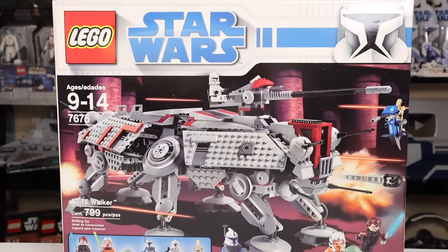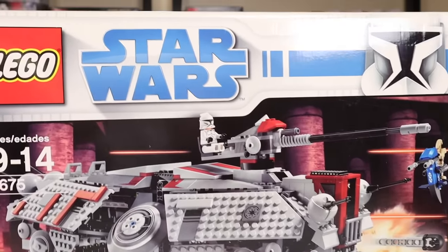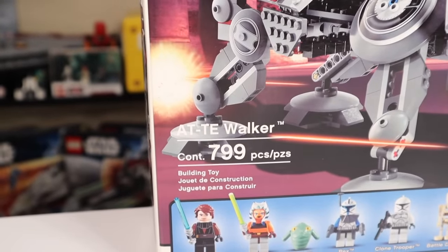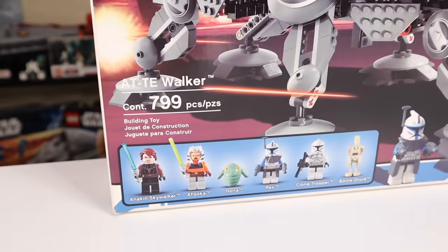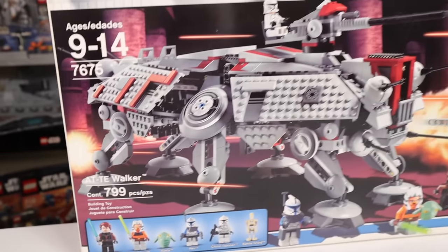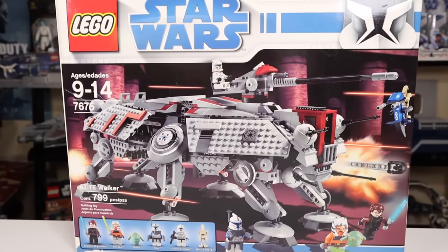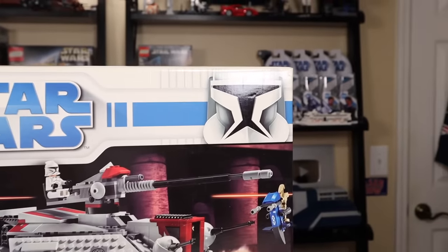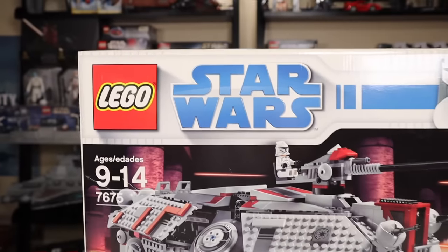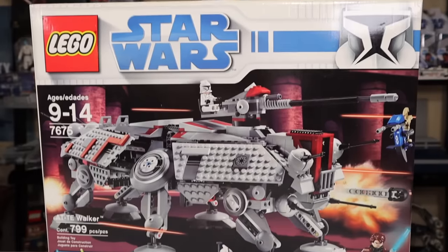Hey everyone, Ryan here from M&R Productions, and boy are we in for a treat today with my review of the LEGO Star Wars 7675 AT-TE Walker with 799 pieces, 6 minifigs, and a $90 retail price upon its release in the summer of 2008 as part of one of, if not the greatest LEGO Star Wars waves of all time — that summer 2008 Clone Wars lineup.